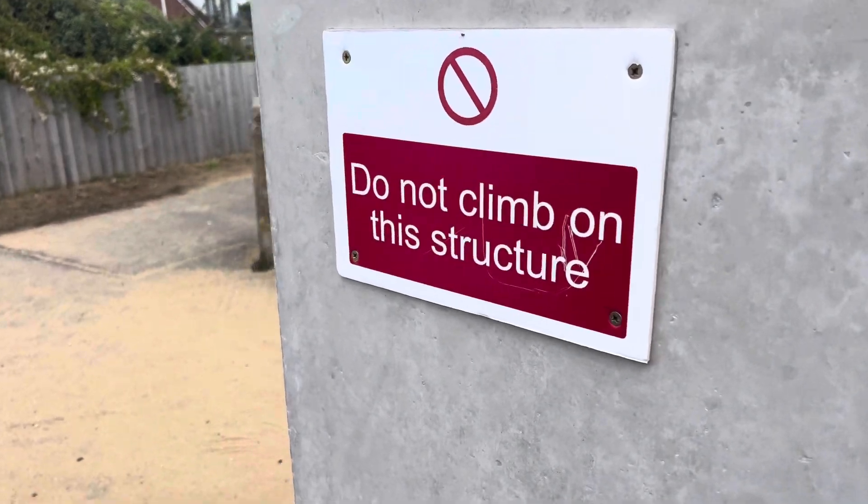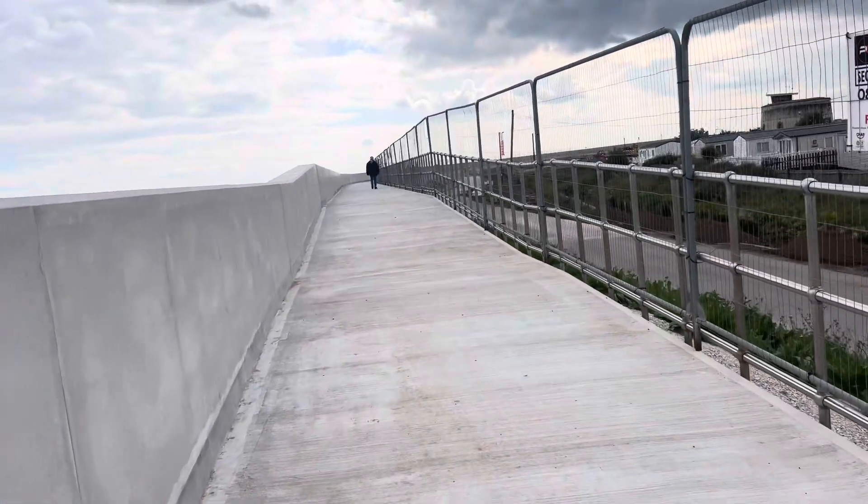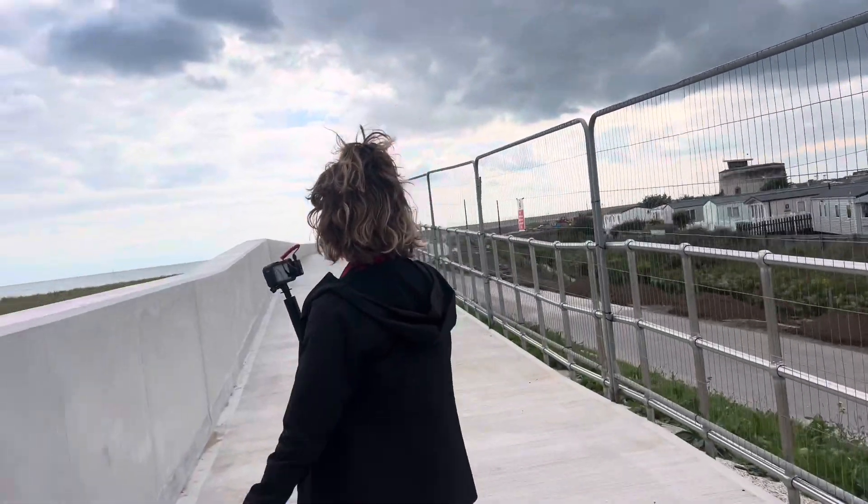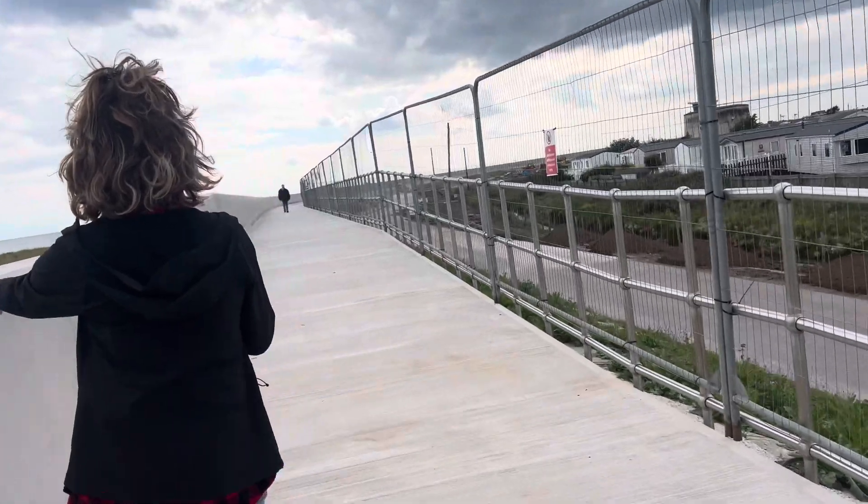There's a sign saying do not climb on the structure, so they won't let me walk along this one. There's no point walking all along it anyway — this goes all the way. This is the end of Jovic; Jovic ends here. This is now Seawick and St Joseph.